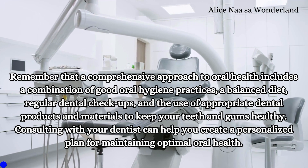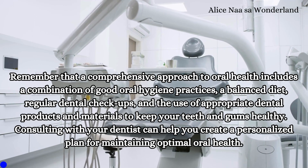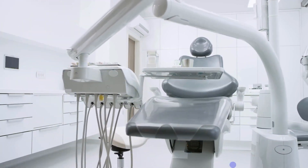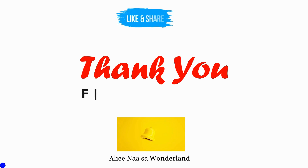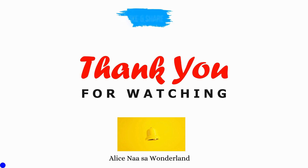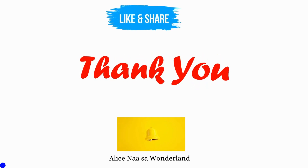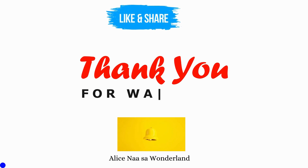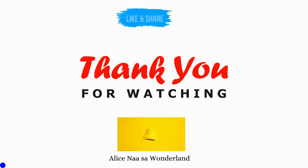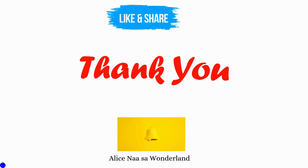Consulting with your dentist can help you create a personalized plan for maintaining optimal oral health. This is Alice from Wonderland. Thank you so much for watching this video. If you like this video, please don't forget to subscribe and click on the notification bell for my next videos. Thank you and have a good one. Stay healthy and be safe. Bye for now.